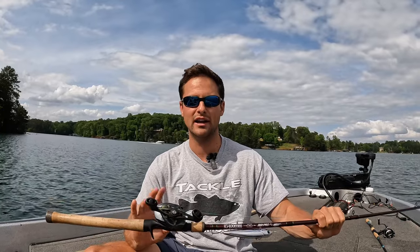I throw this on a medium heavy, fast action topwater rod with an eight-to-one gear ratio and 50 or 60 pound braid, just so it doesn't backlash when you're casting this lure. So that's option number one.